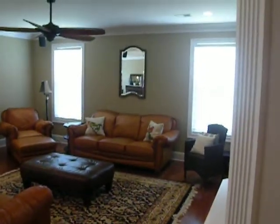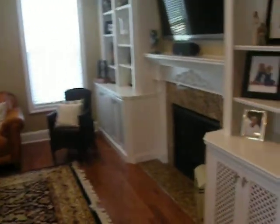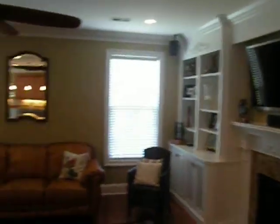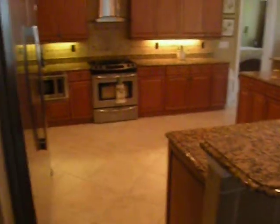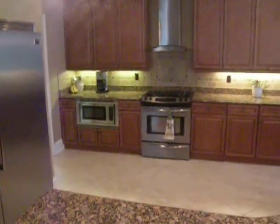There's a nice big open family room with surround sound built in. It has a fireplace and surround built-ins already in place. It's open to the kitchen, which is a beautiful custom kitchen with a commercial-grade refrigerator and a commercial-grade gas stove with a nice vent hood. Beautiful upgraded lighting and plumbing fixtures throughout.